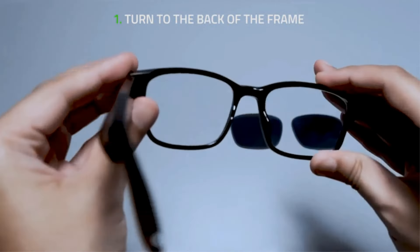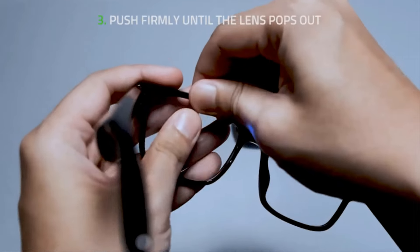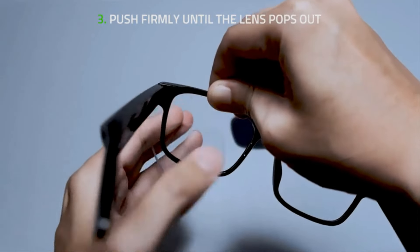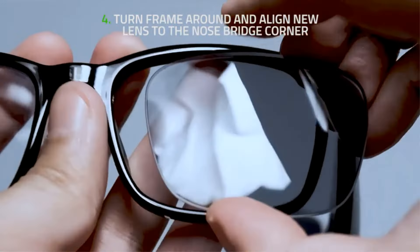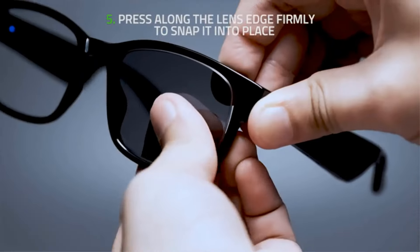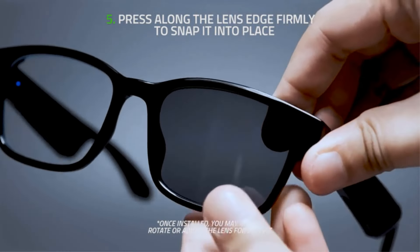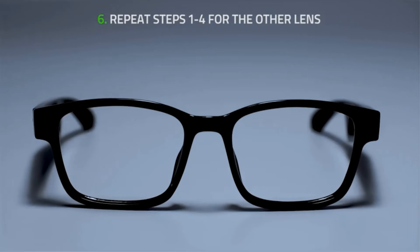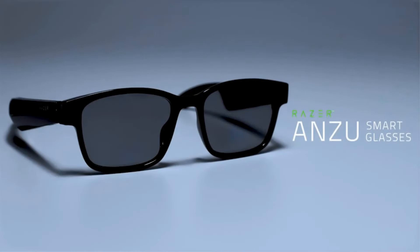With built-in speakers and a microphone, users can easily make calls, listen to music, or interact with voice assistants while on the go. The glasses are designed to be touch and voice assistant compatible, enabling intuitive control through gestures or voice commands. This enhances convenience and usability, allowing users to stay connected and productive without constantly reaching for their devices.